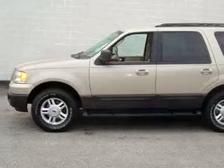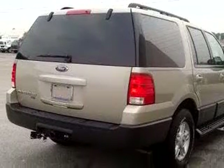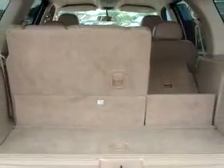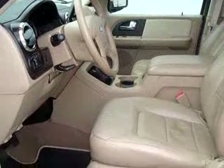Equipped with an 8-cylinder engine and an automatic transmission with 71,751 miles. Enjoy this family SUV with features like leather upholstery, tilt steering wheel, cruise control, dual airbags, dual power mirrors, front bucket seats, reclining seats, and much more.